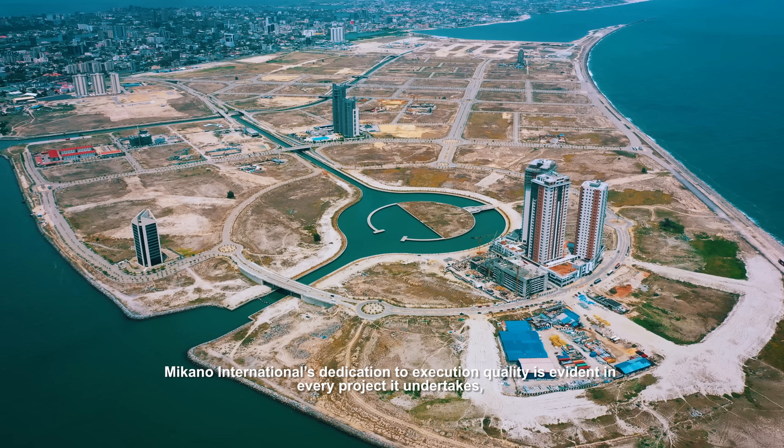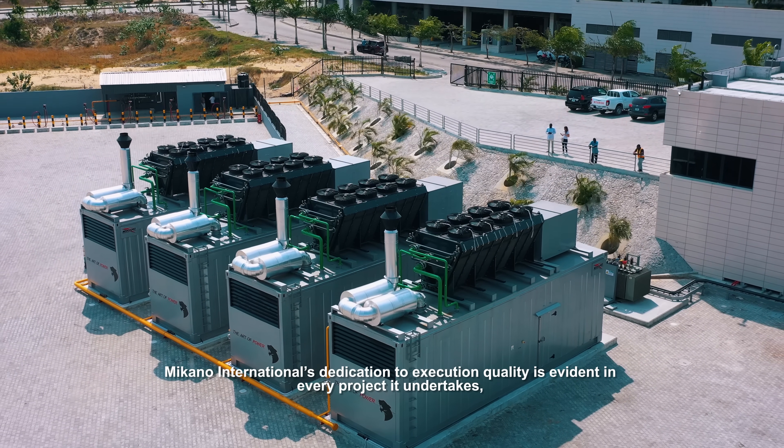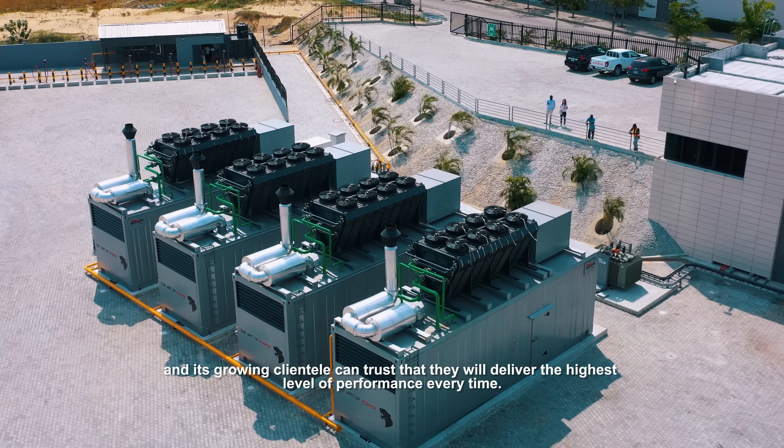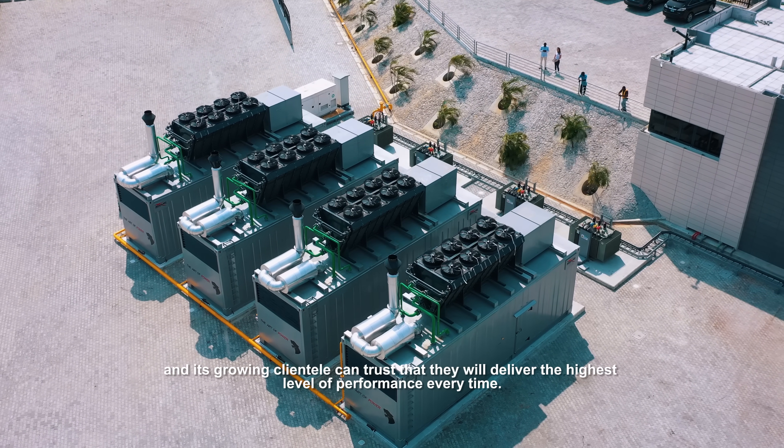Meccano International's dedication to execution quality is evident in every project it undertakes, and its growing clientele can trust that they will deliver with the highest level of performance every time.